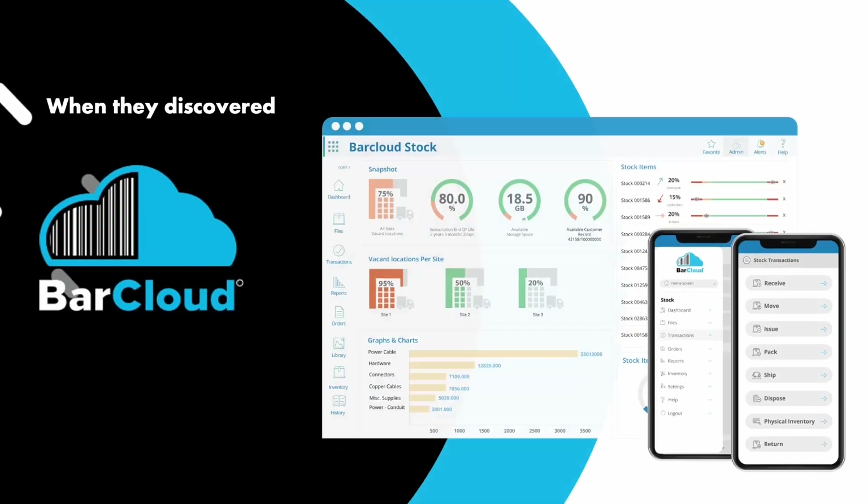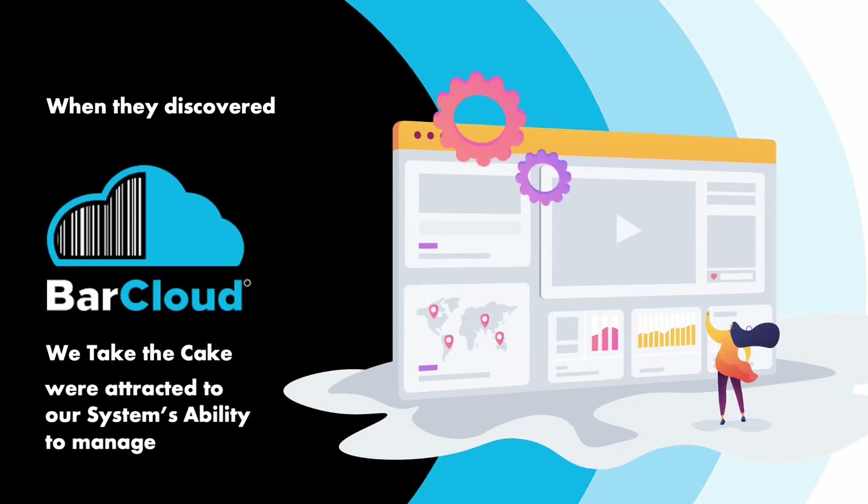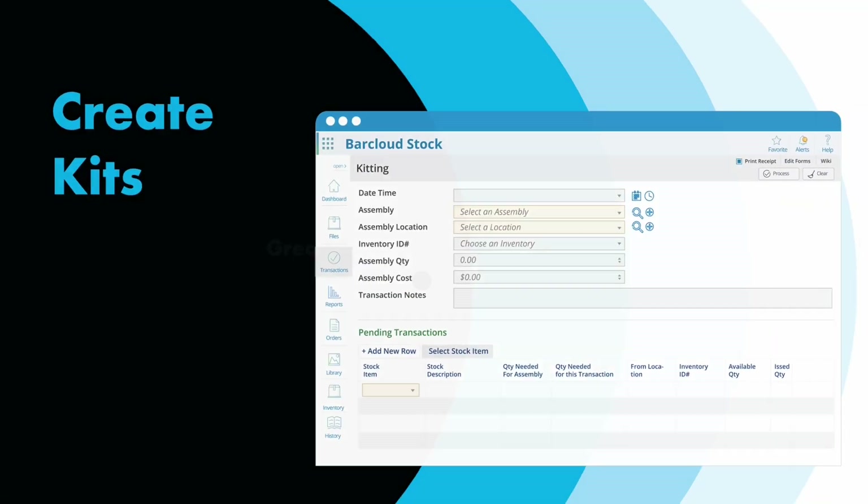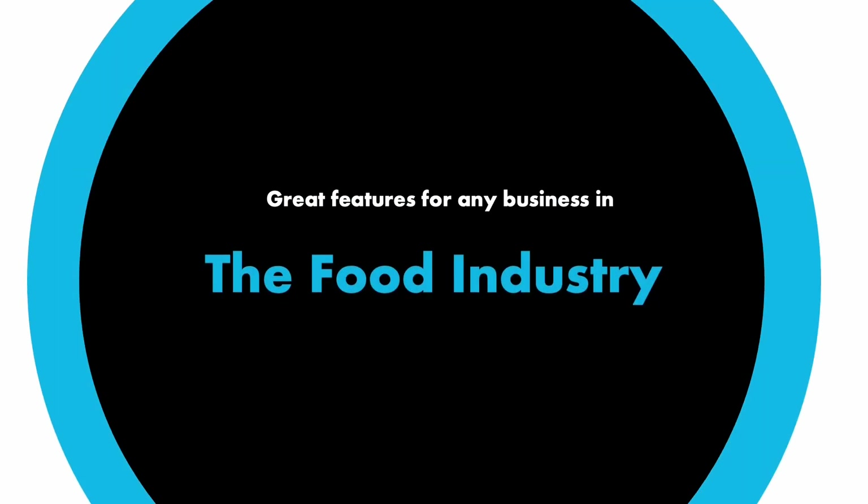When they discovered BarCloud, We Take the Cake were attracted to our system's ability to manage batch, lot, and inventory, and create kits — great features for any business in the food industry.